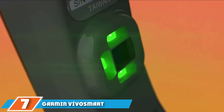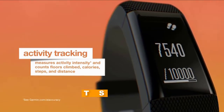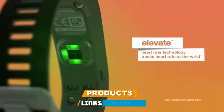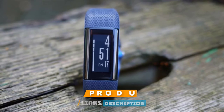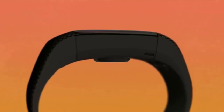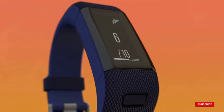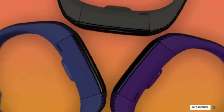Moving on to number seven, the Garmin Vivosmart HR Plus regular fit activity tracker. Track distance, calories, and your heart rate with the Garmin Vivosmart. This innovative timepiece keeps a record of your beats throughout the day and reminds you to get up and move around so you can stay active. Whether you're rollerblading or running for the bus, this will be the key you need to keep on top of your game.